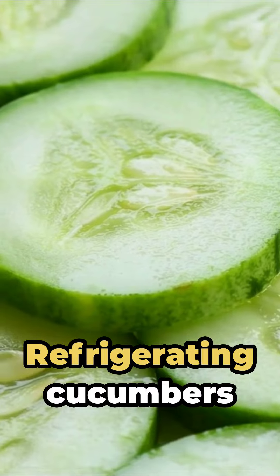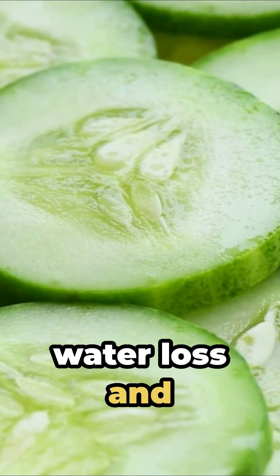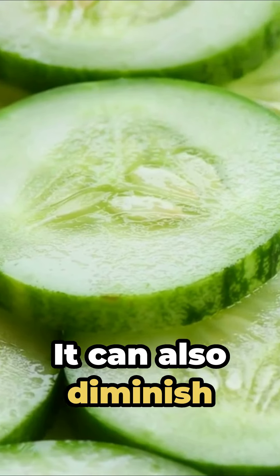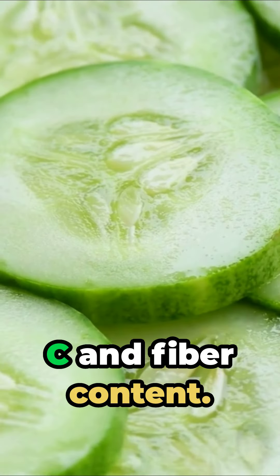Number 4: Cucumber. Refrigerating cucumbers can accelerate their decay by causing water loss and promoting the growth of bacteria that lead to spoilage. It can also diminish their nutritional content, including their vitamin C and fiber content.